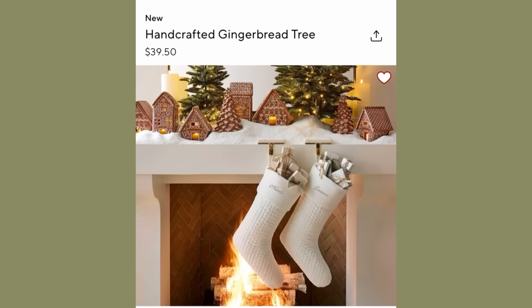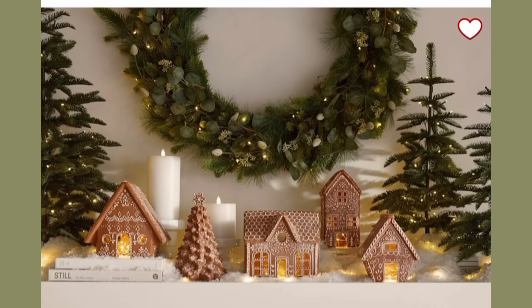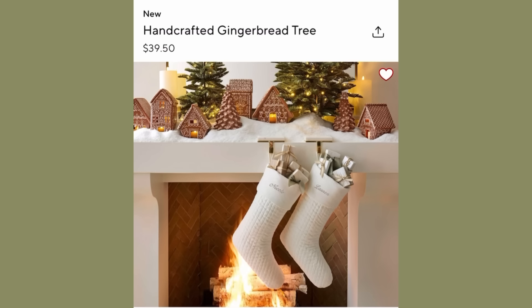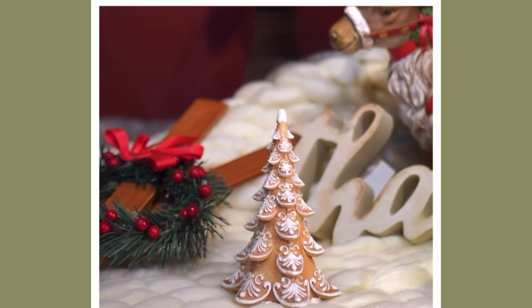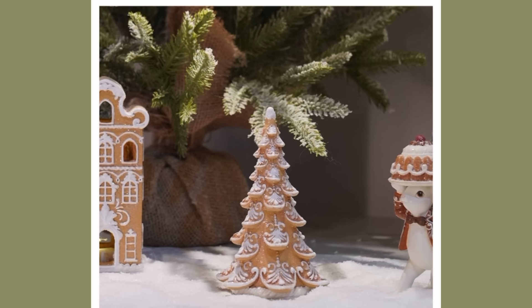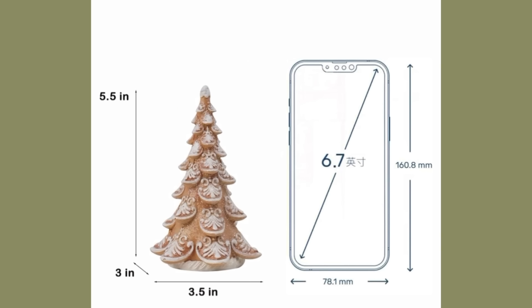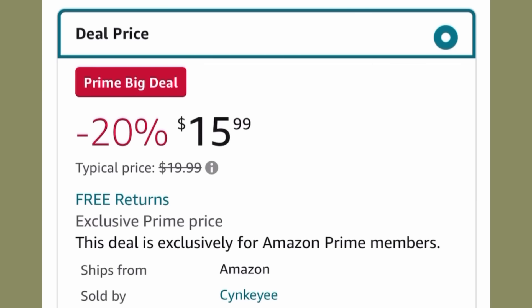Now let's look at Christmas tabletop decor. I love gingerbread decorations, and I found a dupe for the Christmas tree they have over on Pottery Barn for $39.50. They have some really cute gingerbread decorations on Amazon too — this tree is only one inch shorter than the Pottery Barn one, but a whole lot cheaper at only $15.99 on the Prime Big Deal.